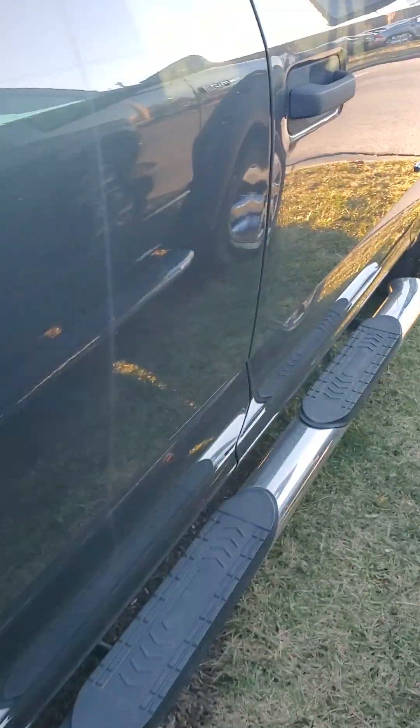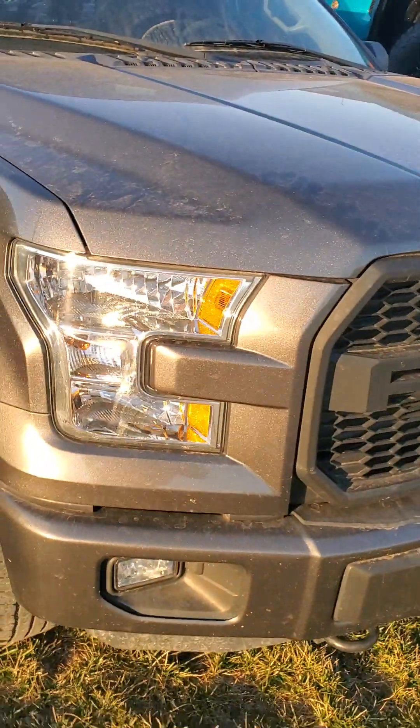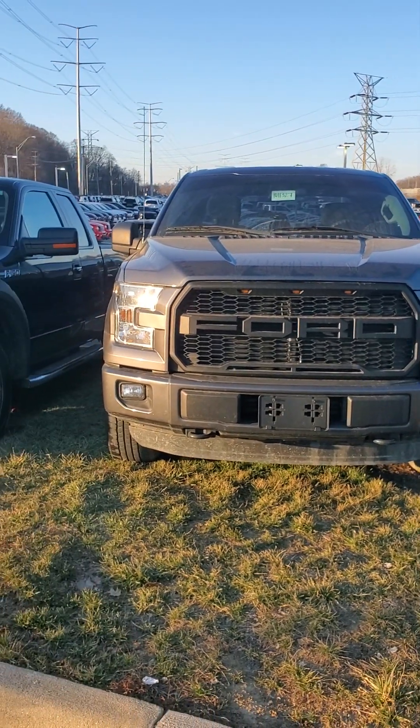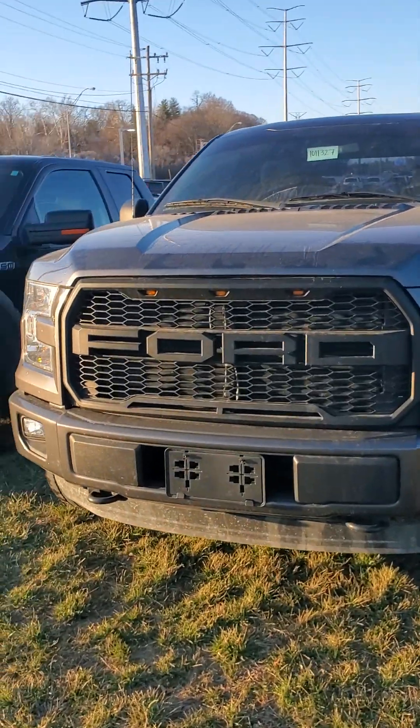If you'd like to check out this vehicle, give me a call. The passenger side is just like the driver's side. My cell phone number is 650-776-8823, or you can reach me here at the dealership at 513-579-4287. This is a 2016 Ford F-150 — let's check the mileage. The vehicle has just over 115,000 miles, priced below market value.